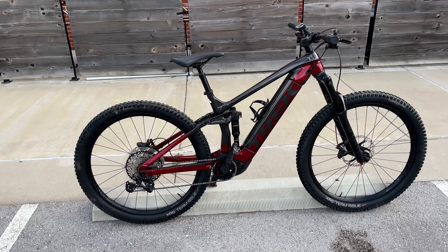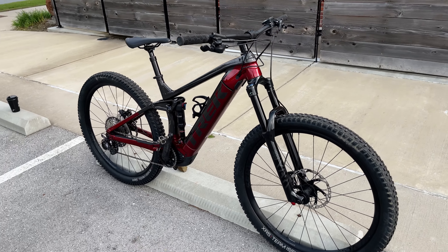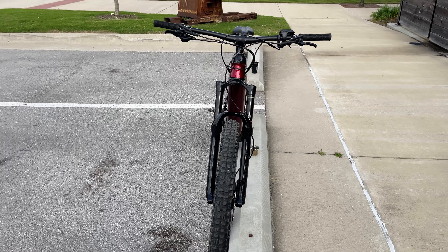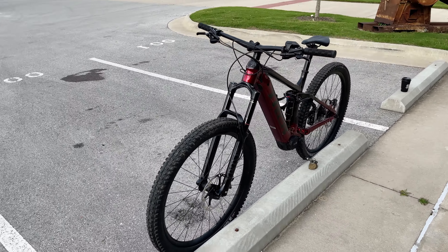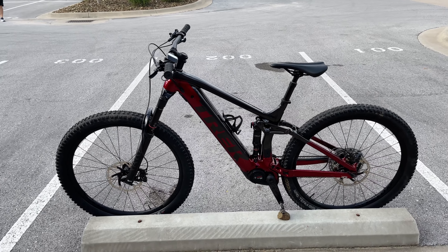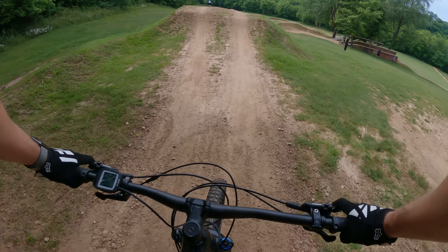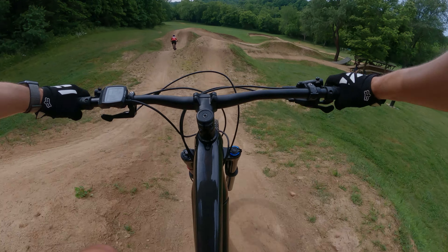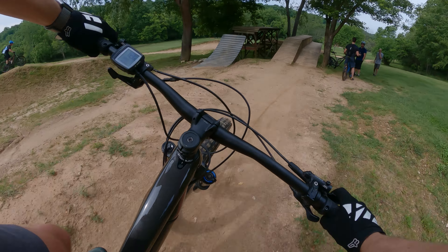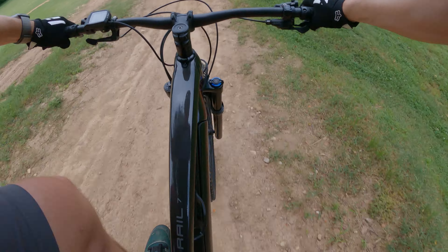I have been so excited to try out some e-bikes this year and the Trek Rail 7 was my very first one that I had ever ridden, and it definitely met all of my expectations. This bike is phenomenal — I can't give it enough props. It handles well, it's got the 29er wheels that I love and plenty of power to ride all day without stopping. If you guys are in the market for an e-bike, definitely check out the Trek Rail 7.